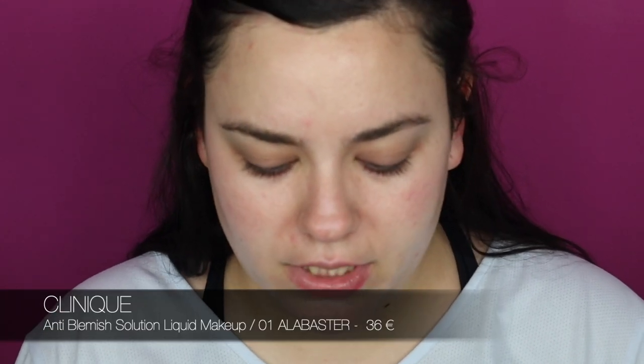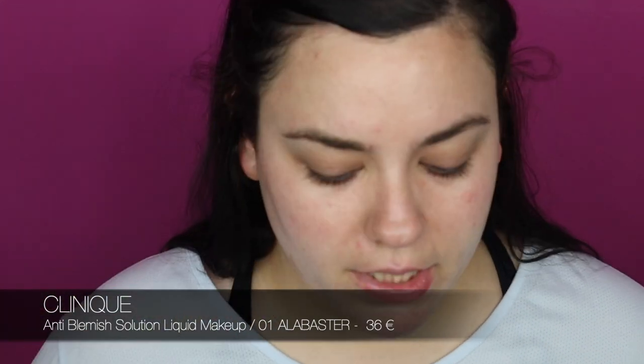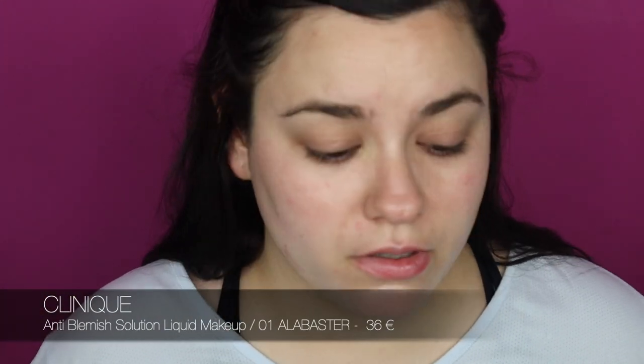Time for foundation. For everyday use I usually use IT Cosmetics foundation if I want a bit more coverage, but when I have pimples I go for this Clinique Anti-Blemish Solutions foundation. It's not super full coverage, but I'm going to add concealer where I have the pimples, so I'm not too concerned. I start applying it where I have most of the pimples.